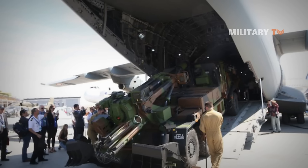The K9's 155mm 52-caliber gun has excellent firepower, firing projectiles at a rate of six rounds per minute for a maximum range of 41km. It is complemented by the K10 fully automatic ammunition resupply vehicle and powered by an MTU 881 Ka-500 8-cylinder water-cooled diesel engine developing 1,000 horsepower. The propulsion system ensures a top speed of 67 km/h and an operational range of 480km.